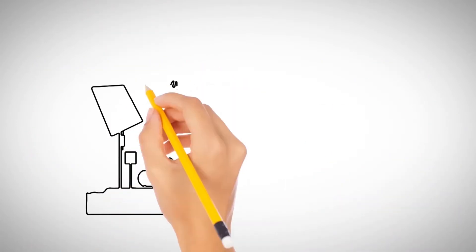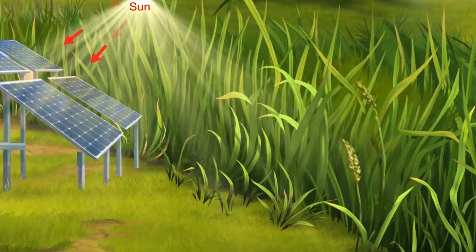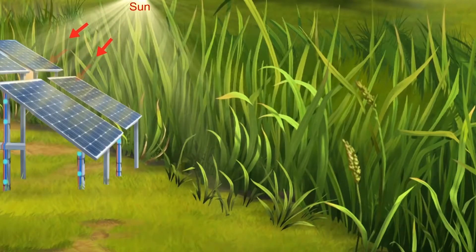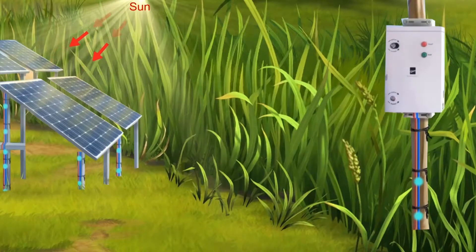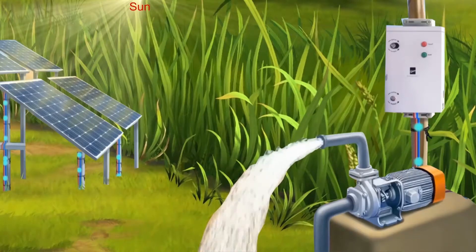Therefore, a solar pump is an attractive option in these scenarios. A solar pump runs on electricity generated by photovoltaic panels. When sun rays hit solar panels, the photovoltaic PV modules produce electricity, which is used to power a water pump for irrigation.